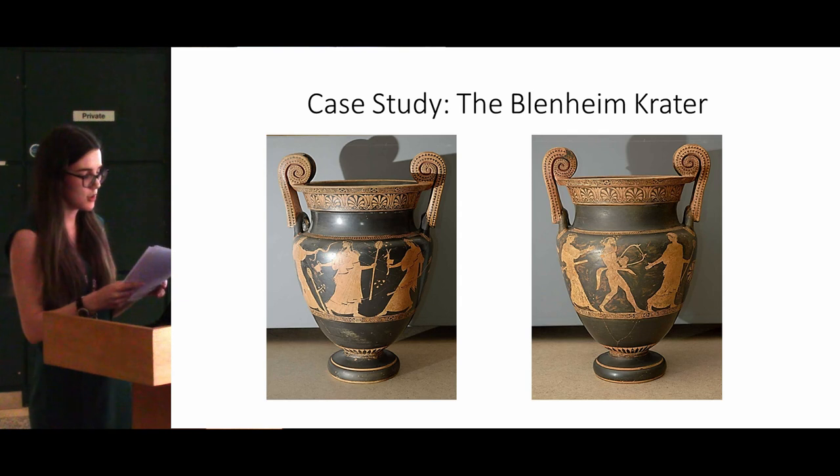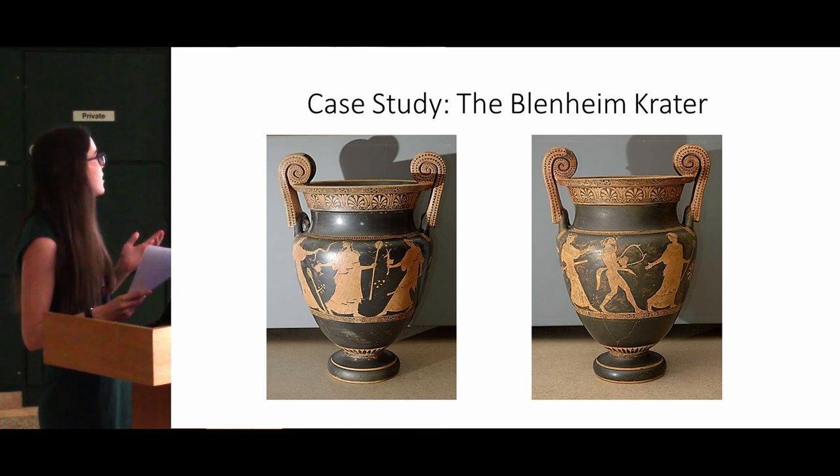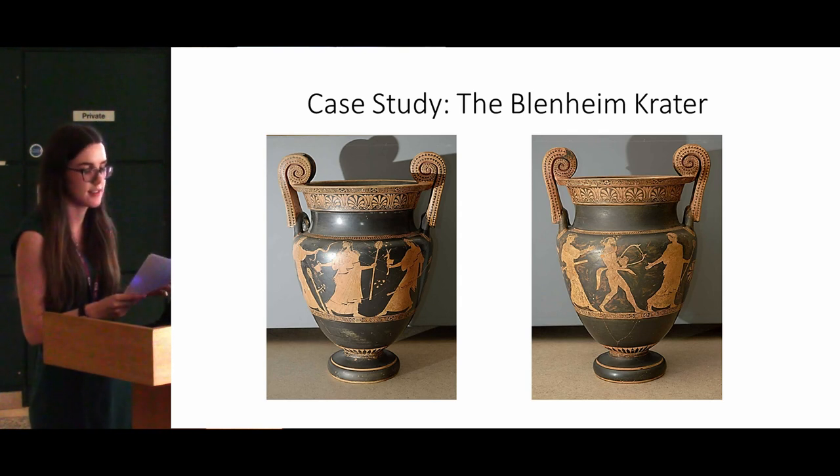For the rest of the talk I'm going to focus on this particular vase from the collection as an example of an object biography which can be created. I will look at some of the different narratives which could be told in the museum, particularly thinking about the value of displaying ancient artefacts as having existed in multiple different time periods. I'll refer to this particular vase as the Blenheim crater, as it used to be housed in Blenheim Palace.